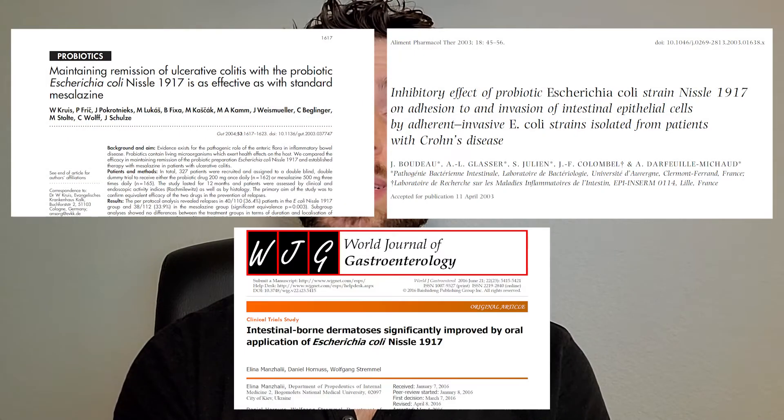In this video, I want to take a deeper dive into the history of and the science behind Mutaflor. Mutaflor was discovered over 100 years ago and is one of the most studied probiotics ever, showing benefit for a myriad of health conditions ranging from ulcerative colitis and Crohn's disease to intestinal-borne dermatoses — that is, skin conditions caused by gut dysbiosis — things like acne and rosacea.